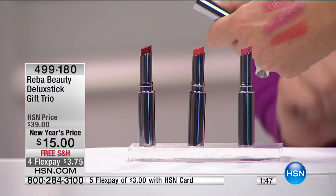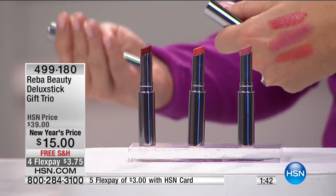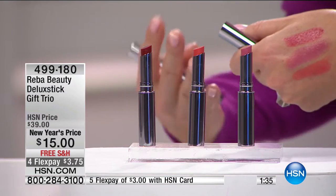It contains natural botanical extracts including vitamin E, rosemary, and sunflower seed extracts — that's what allows it to go on so smoothly and keep your lips feeling soft. It's also paraben-free. With a lot of cosmetics out there, these are things we don't even think about. During that show, Reba and her makeup artists were really concerned about using products that were as natural and organic as they could possibly find.